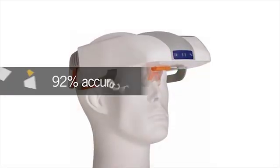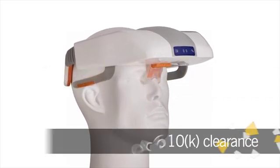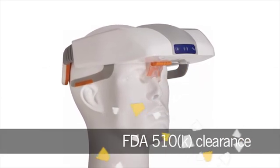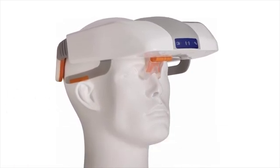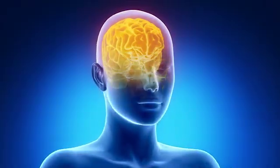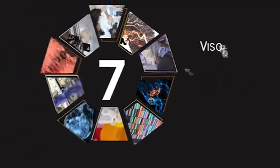Studies show the Visor has a 92% accuracy rate. The device received FDA 510(k) clearance in January and is expected to be commercially distributed and used next year. With stroke, they say time is brain, and implementation of the Visor is poised to save both.